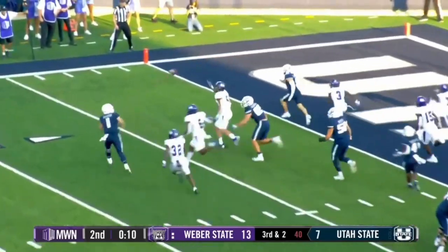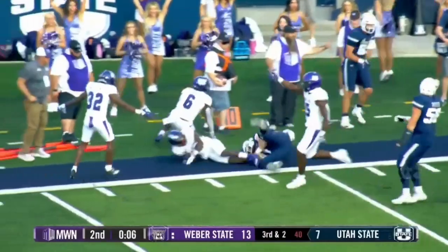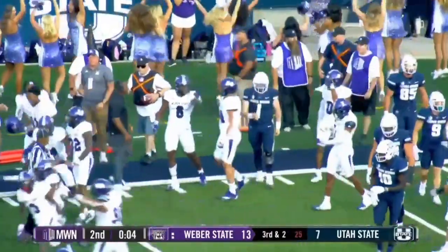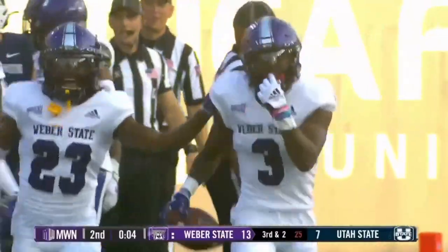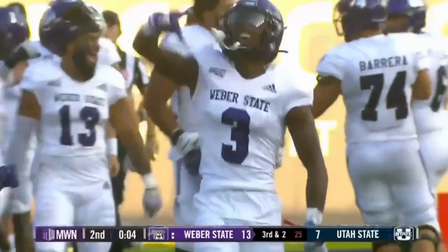Bonner rolling left, looking, looking, has a man — intercepted. Intercepted at the five at the goal line. Thrown behind Van Leeuwen and intercepted with four seconds left. Wow. They had him.